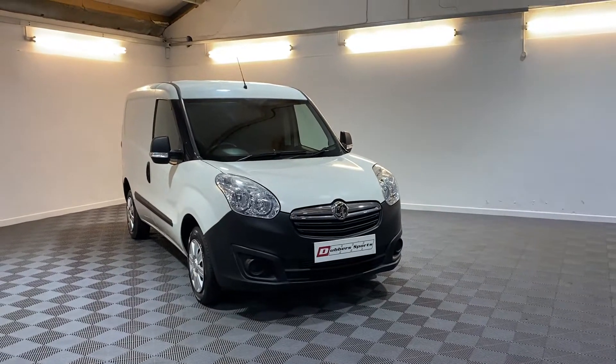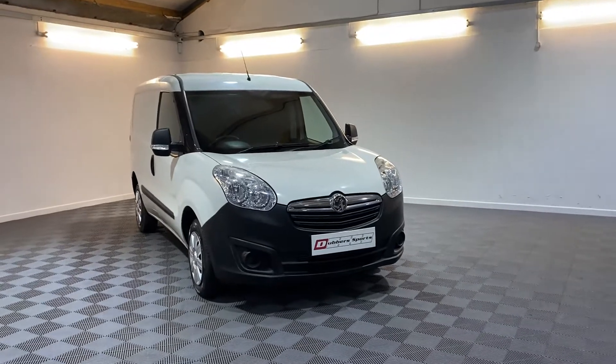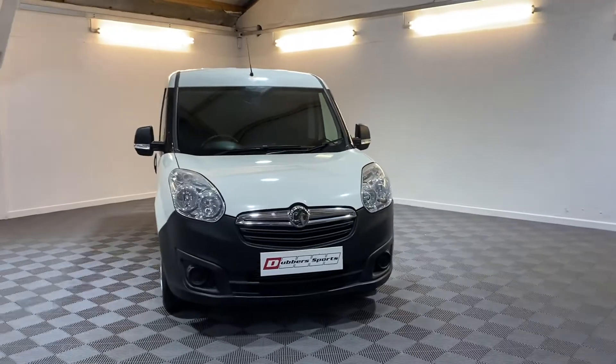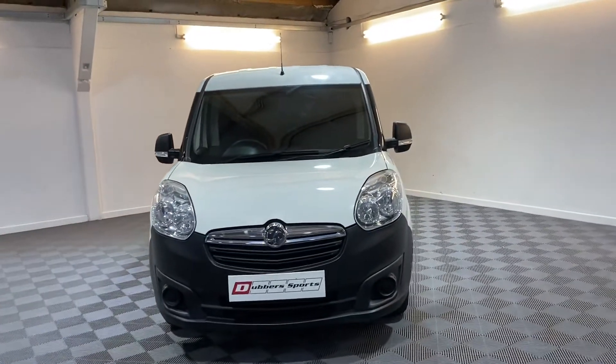Hi, thanks for looking at this video for this Vauxhall Combo van that we've just got into stock. It's not the normal stock that we deal with but it's come from a local customer. We've looked after the van for them for the last four years so we know it quite well.